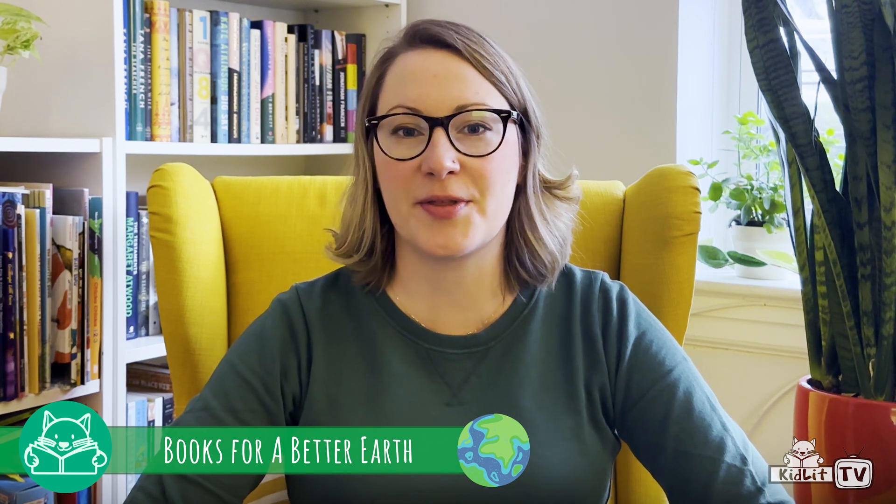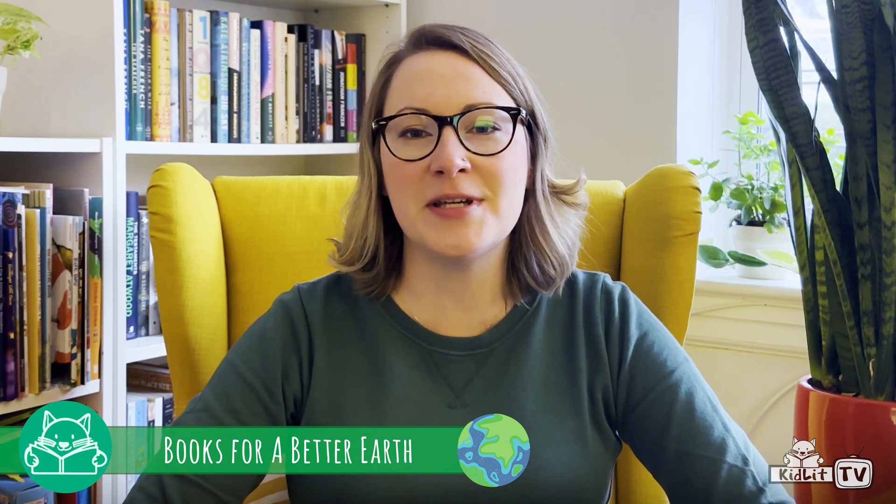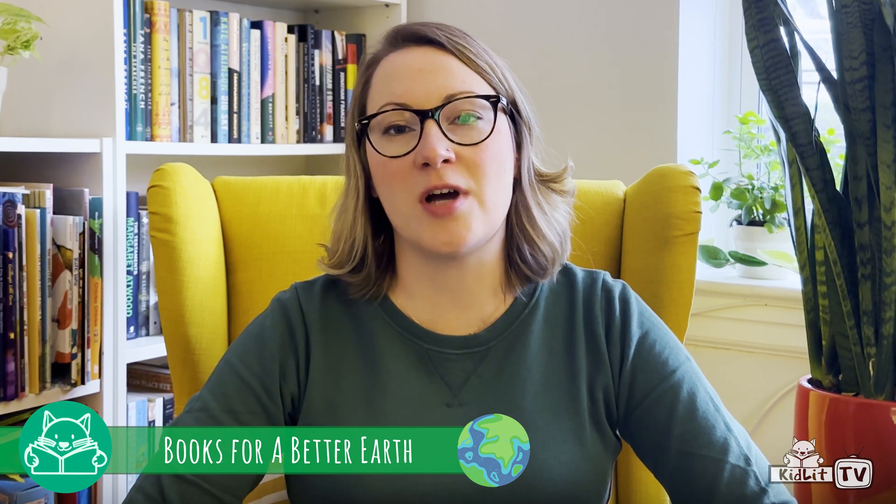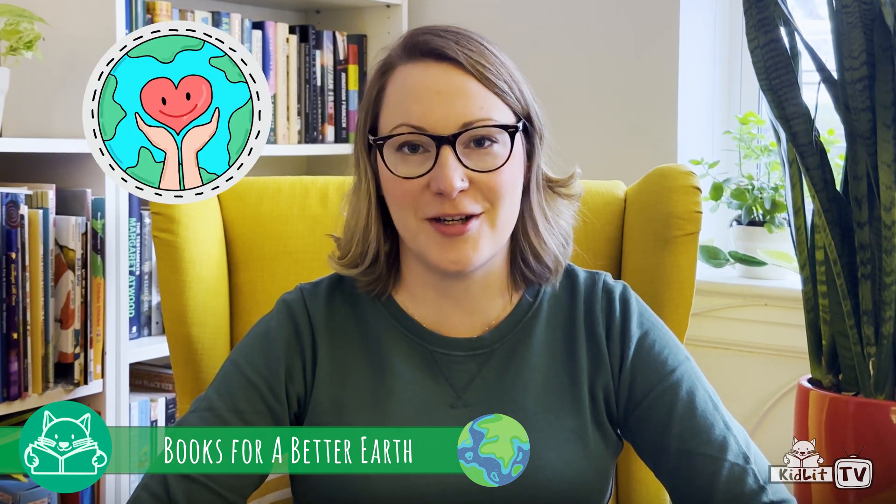Hi, I'm Sally Morgridge. I'm a senior editor at Holiday House and I'm here to welcome you to What's Up. Today we are sharing a collection of books called Books for a Better Earth. They're packed with cool information to inspire kids like you to become active, knowledgeable participants in caring for our planet. If you've ever thought about becoming a scientist or ways that kids might help to protect the earth, these books are perfect for you.